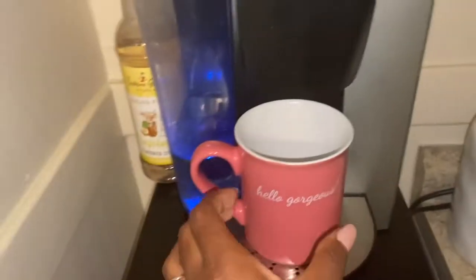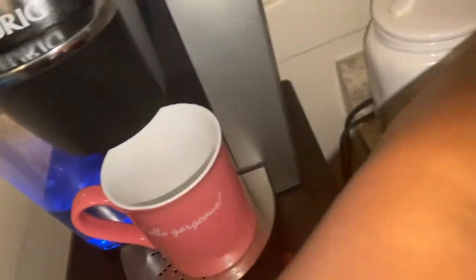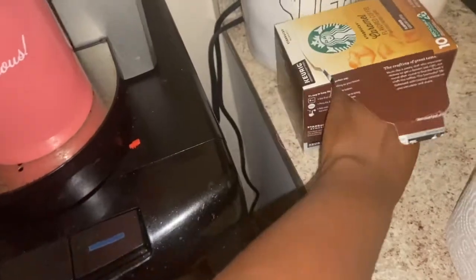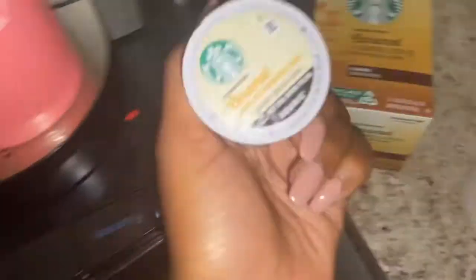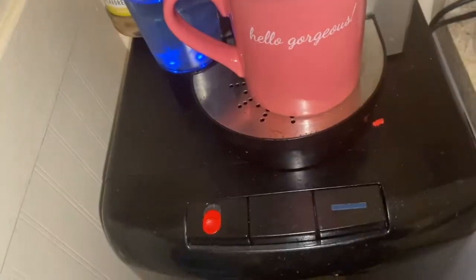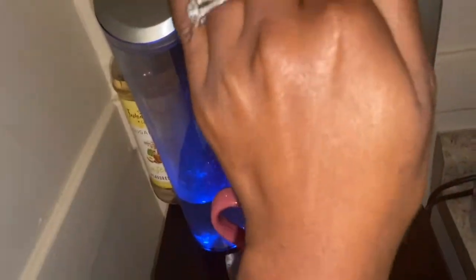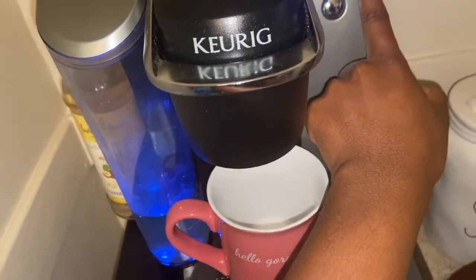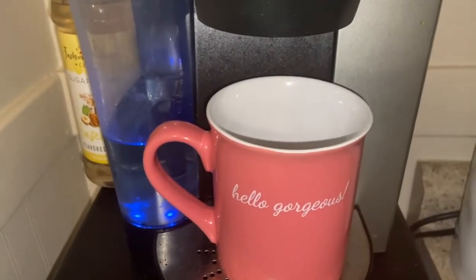Good morning guys, happy Thursday! Today is our first day working from home. It's about time for me to log on in about five minutes. I'm just brewing some coffee — I've been obsessed with this Starbucks caramel coffee at home when I want hot coffee. I'm trying a different creamer today, and this is my favorite little mug.